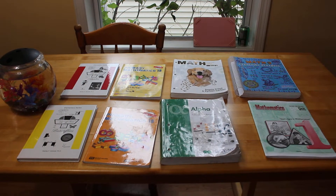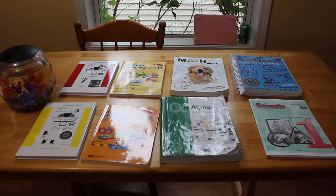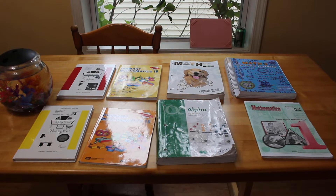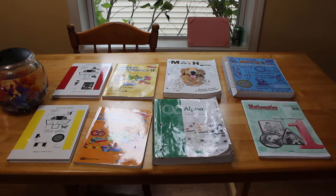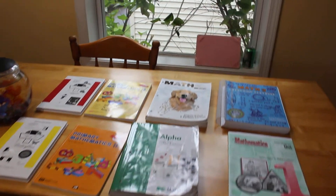Hello everyone! Today we have a math curriculum review that is going to be done by my daughter Sophia, who is nine years old. She's going to talk to you about what she likes and doesn't like about each of these math curricula. She's worked in each one of these books for a few months, so let's see what she has to say.